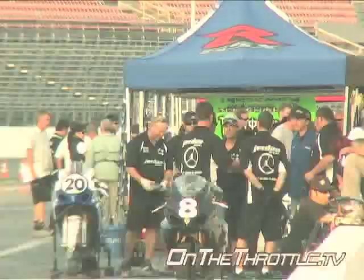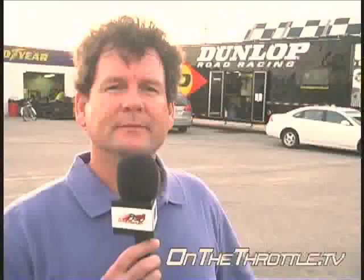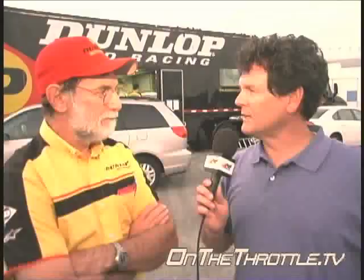Daytona International Speedway, Dunlop Tire Test 2007 — the 2008 season begins today. It's a great day at Daytona International Raceway. You sponsored this tire test and you bring the factories in.